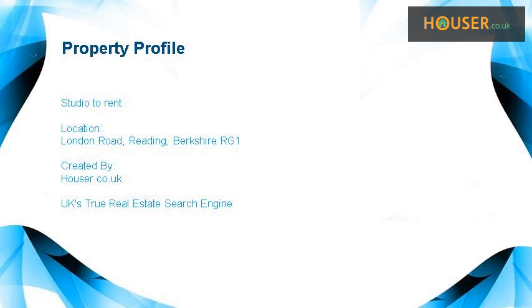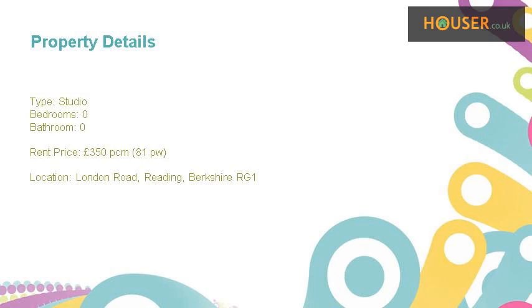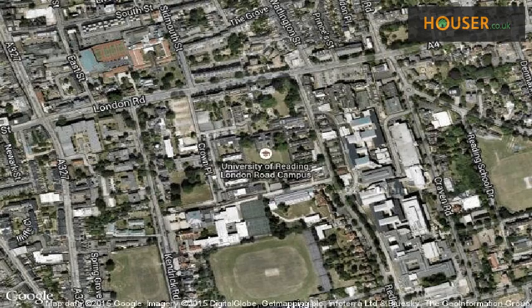Studio to rent on London Road, Reading, Berkshire RG1. Marketed is pleased to present to the market this studio to rent on London Road, Reading. This property is located on London Road, Reading.